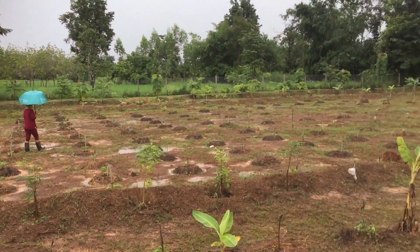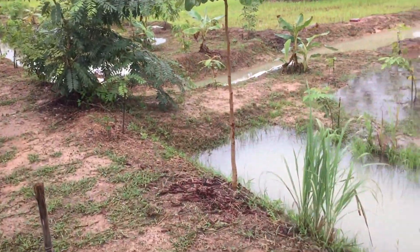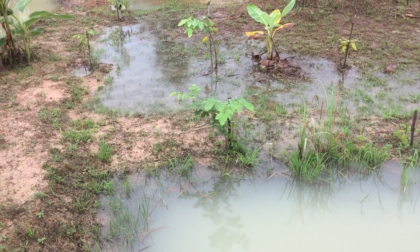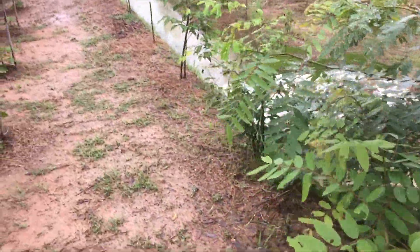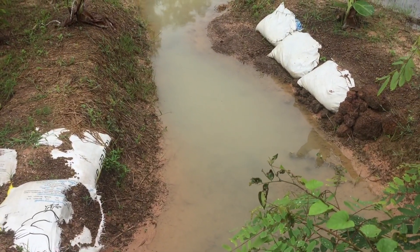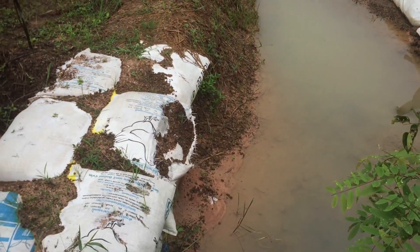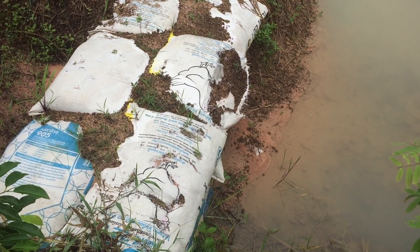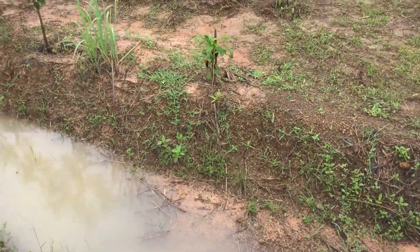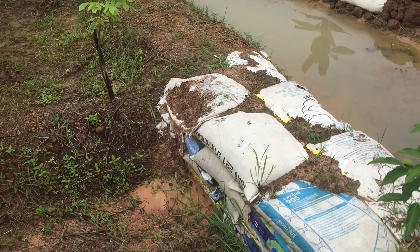Checking the situation over there. Holding nicely here. The main body of water is further over on that side. A bit of erosion there. The bags are beginning to deteriorate, so a little bit of work required on there.